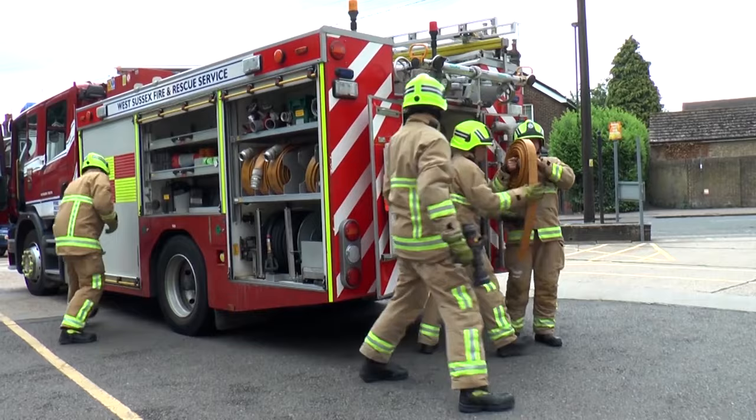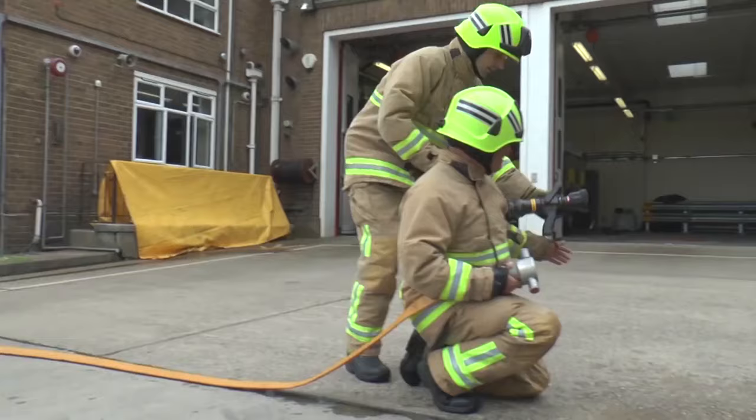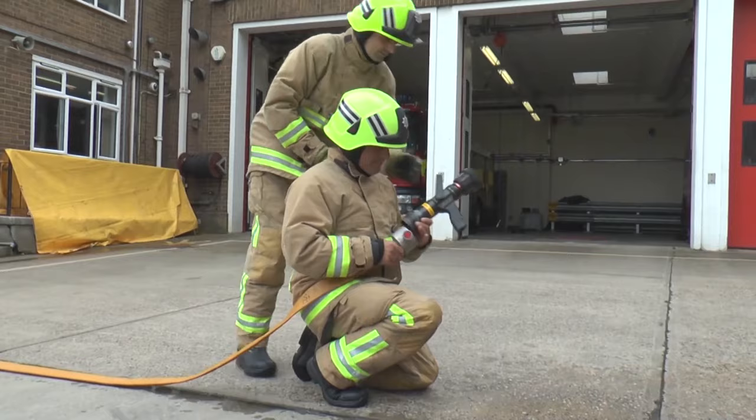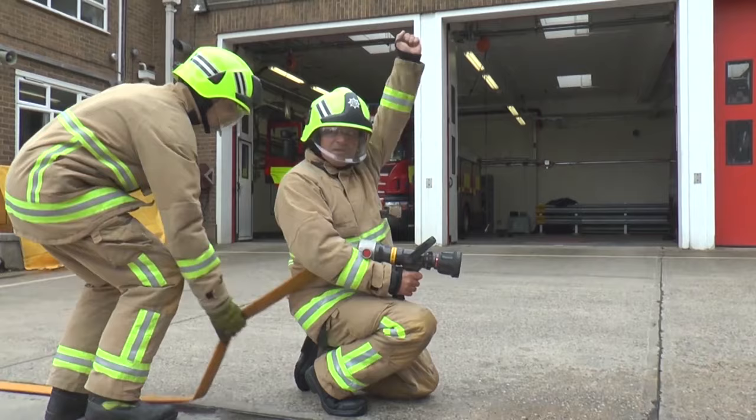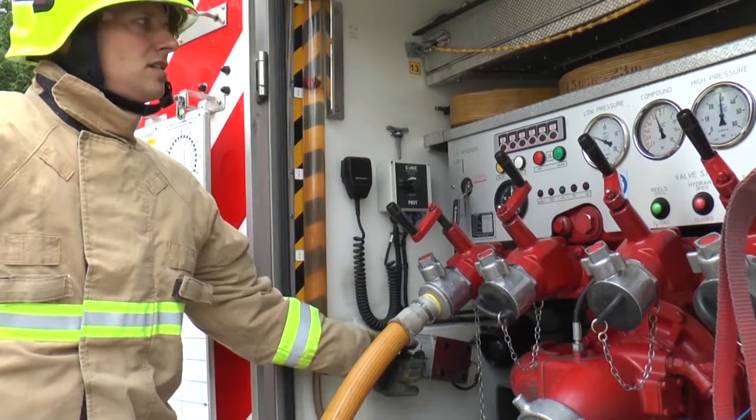Look at Richard putting the end of the hose into the back of the fire engine. The firefighters then run the hose out towards the fire. Can you see what happens when the firefighters ask for the water to be turned on? Richard turns a handle which is like a tap and the water travels along the hose. Are you ready? Here comes the water!